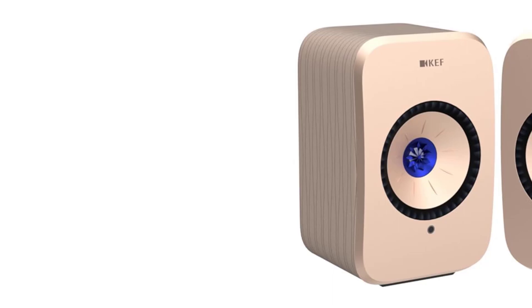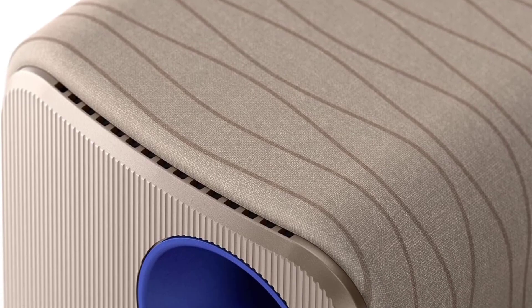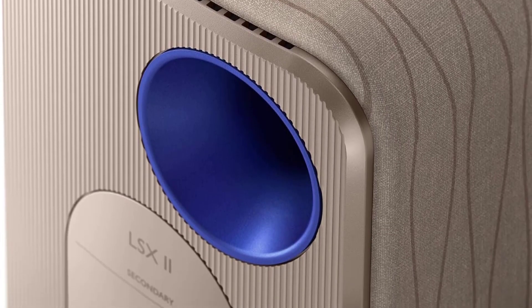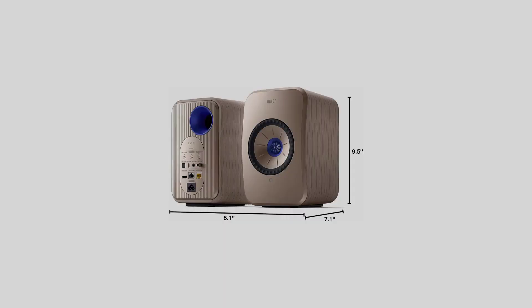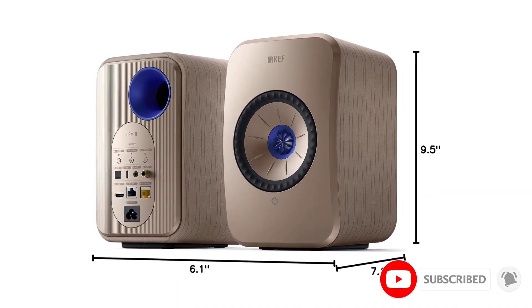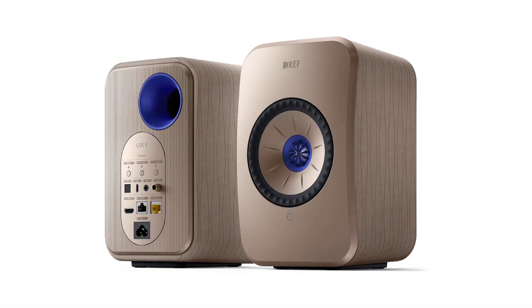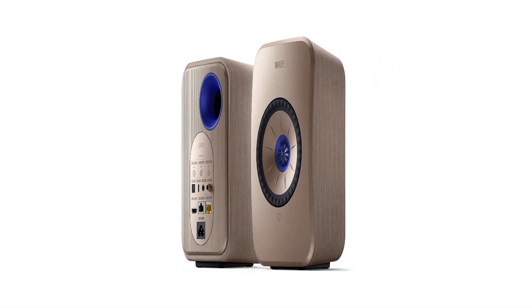We also like that the LSX2 supports HDMI ARC and USB-C inputs, making them compatible with TVs or computer laptops to play music. You can also use AirPlay 2 or Chromecast to fill the entire house with music, and the LSX2 speakers are compatible with both. It also comes with built-in streaming services which support Spotify, Tidal, and more for convenient music playback.